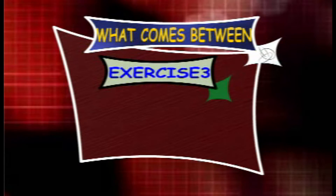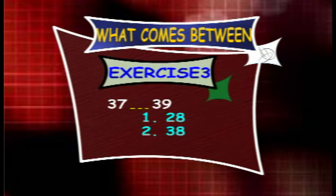Exercise 3. What counts between 37 and 39? The options are 28, 38 and 40.